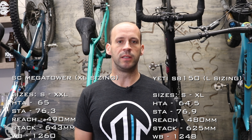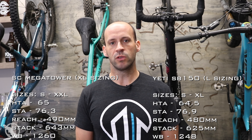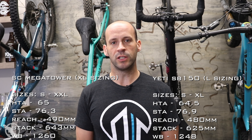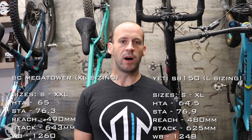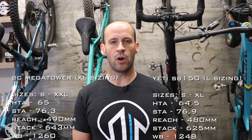Geometry-wise, these bikes are very similar. The one thing that does differentiate them is the split in the sizing chart. Santa Cruz will offer one additional size up to a XXL, whereas Yeti maxes out at an XL. What that means for sizing and potential buyers is that the large size Yeti covers almost the size range of the large and extra large Mega Tower.